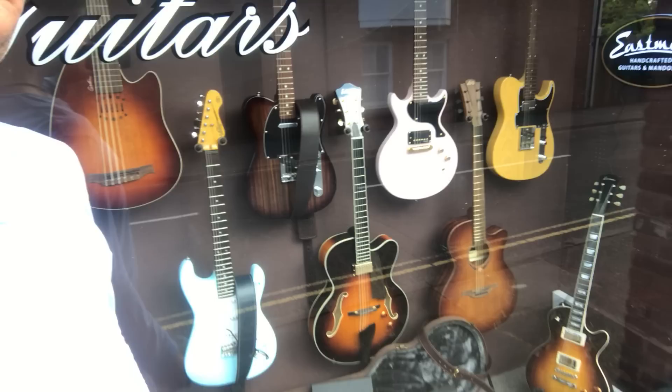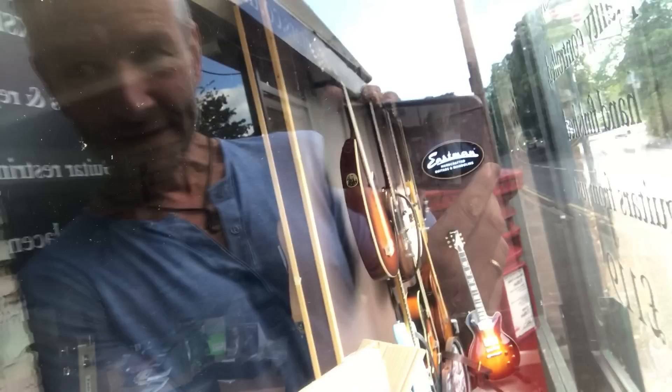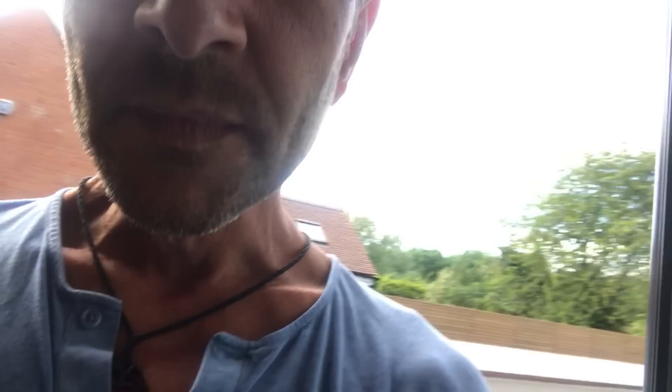This is my window display — an Eastman sign, a proper window display! Those are my Warsaw straps and I've got them on some of my guitars. When you come past the shop it doesn't look quite so bad — not just boxes in the window.